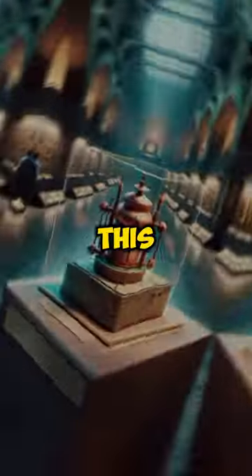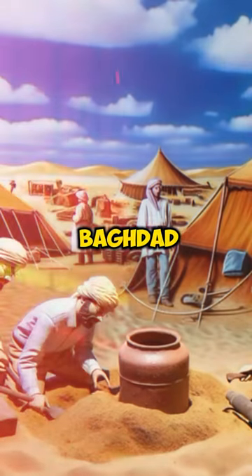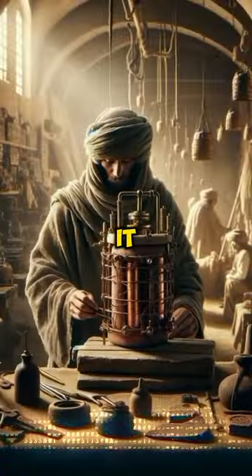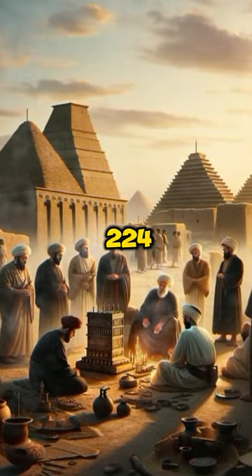Ever heard of the Baghdad Battery? This ancient artifact, found in 1938 near Baghdad, Iraq, might just prove ancient civilizations knew about electricity. Wrapped in a clay jar, it contains a copper cylinder and an iron rod, dating back to 250 BC to AD 224.